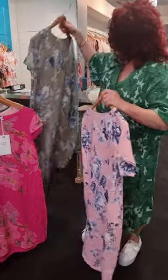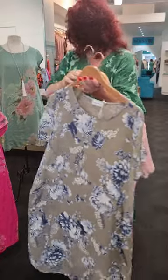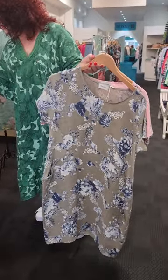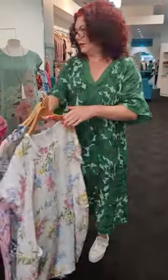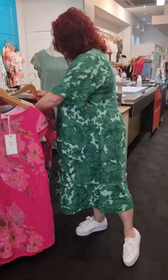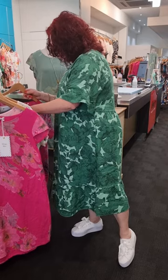The next colorway we have is in taupe, and we also have white. So those are three colors in that particular dress.